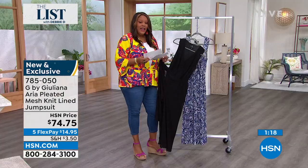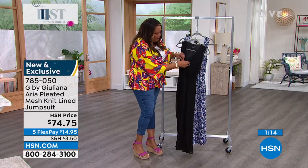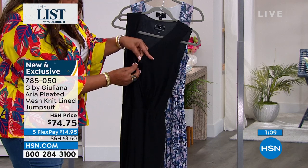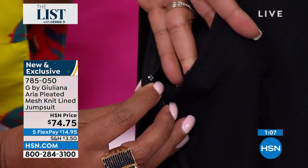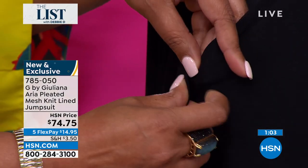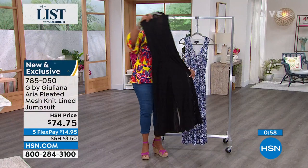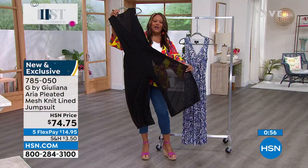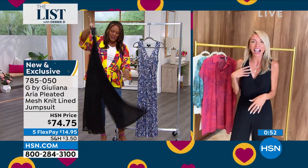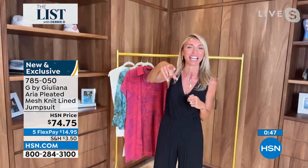Jamie wears a size 18 and what I love about this is it's not revealing. You can basically snap it right here — do you see the snap? So you can snap this or not, but I love that you're not going to have to worry about the girls falling out. Now if you're trying to get a man, honey, let the girls fall out. My husband loves my girls so I always let them fall out. I'm sure Bill can relate.